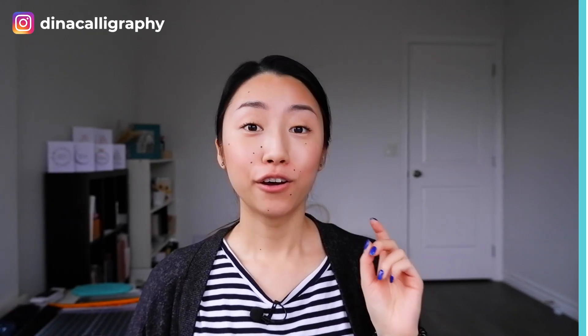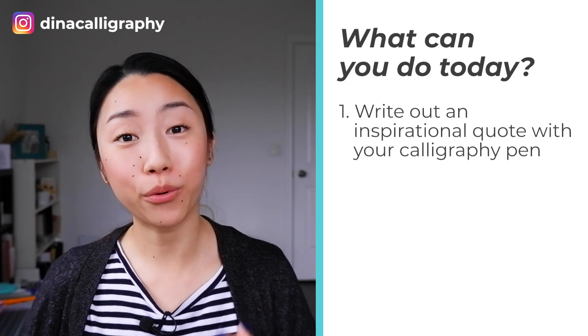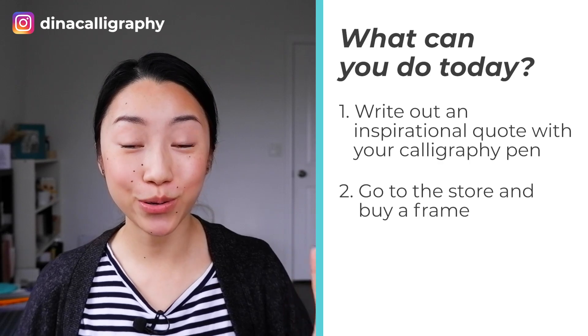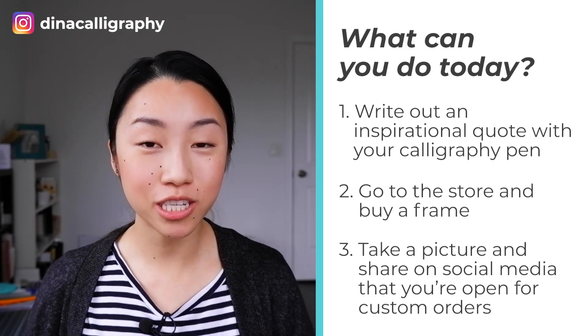So what can you do today to get started? First, think of something inspirational that you would like to share with your friends and take a piece of paper and write it out with your pointed pen or your brush pen. The second thing to do is to go to the store and buy a frame. And the third thing is to take a picture of it and share it on your social media and tell your friends that you are open for custom orders for inspirational quotes.